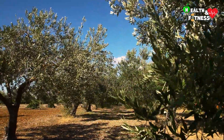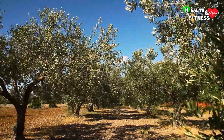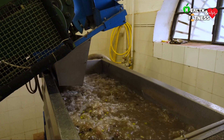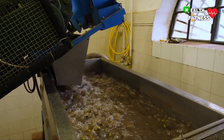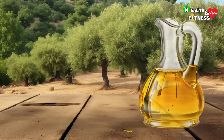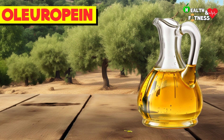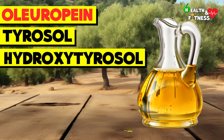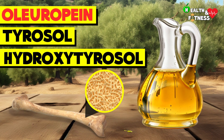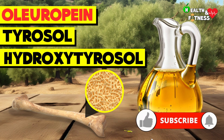A variety of polyphenols are found in olive trees, particularly in the leaves and fruits, as well as in olive oil mill wastewater as byproducts of olive oil production. Among these we find oleuropein, tyrosol, and hydroxytyrosol, which exert important antioxidant and anti-inflammatory effects capable of increasing bone formation and inhibiting bone resorption, suppressing oxidative stress and inflammation.